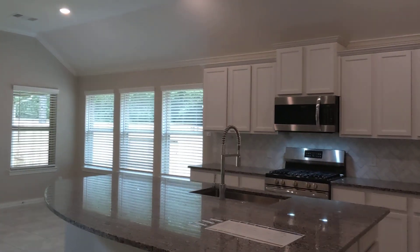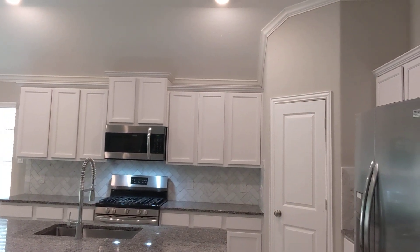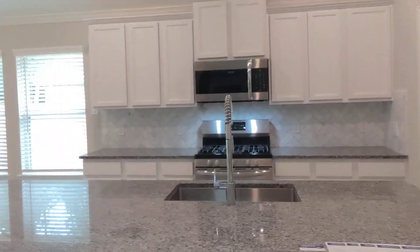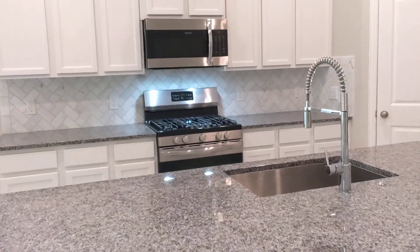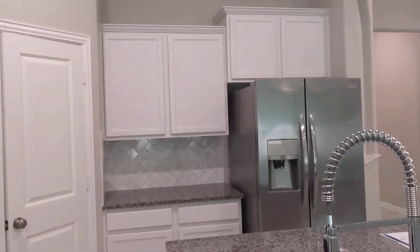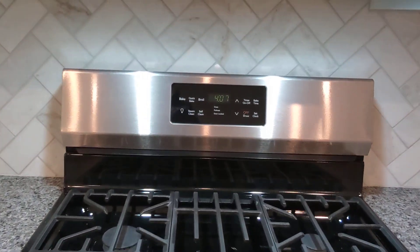Got that beautiful kitchen that you liked — herringbone backsplash, white on white, and then you've got the huge island with granite countertop and nice big sink. Double door fridge included, five burner stove with nice heavy duty grates.